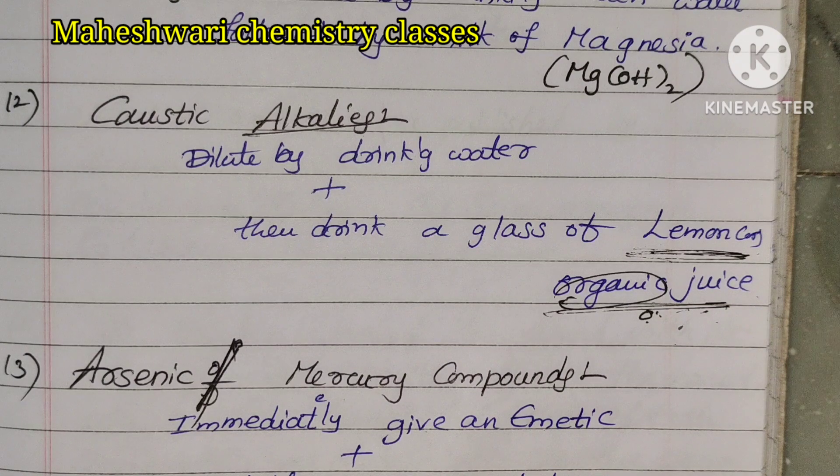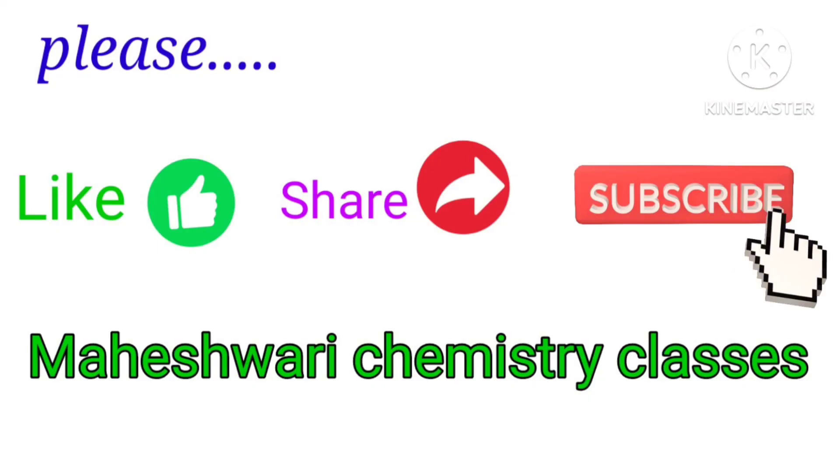We will be able to get the first aid treatment in the laboratory. We will continue in our next class. Thank you very much. Please friends, please like this video and please support me. Thank you very much.